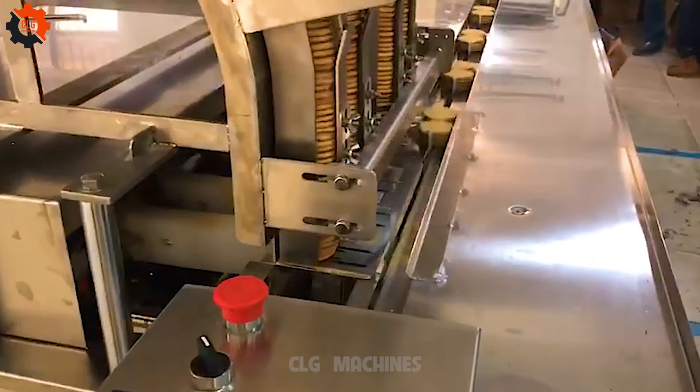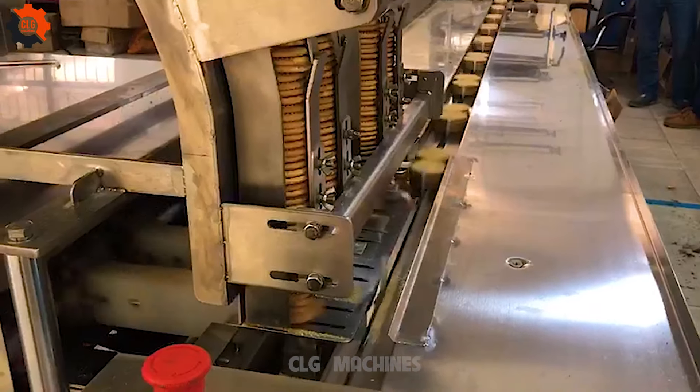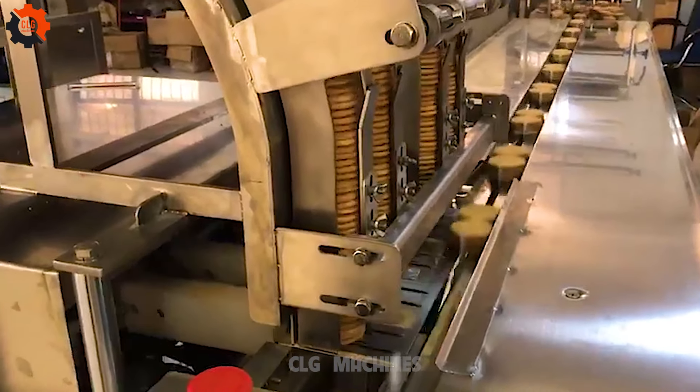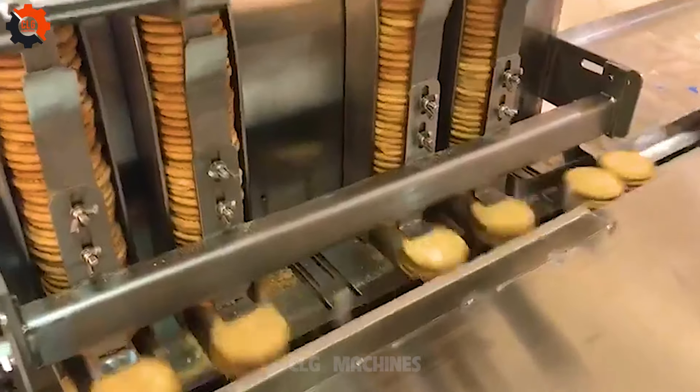These machines are like the backstage crew of a culinary theater, working their tails off to deliver the gourmet show, and nobody even knows their names. They're the real unsung heroes of the food world, cooking up a storm behind the scenes, 24/7.